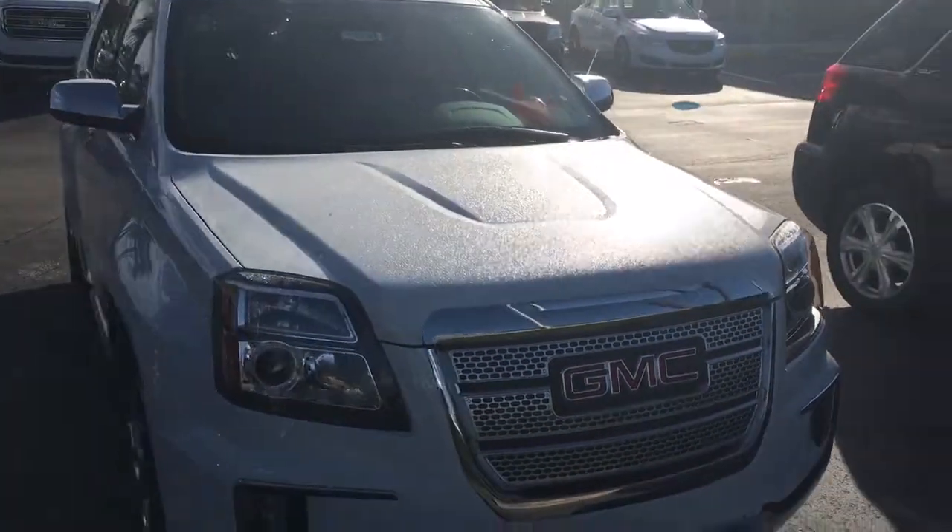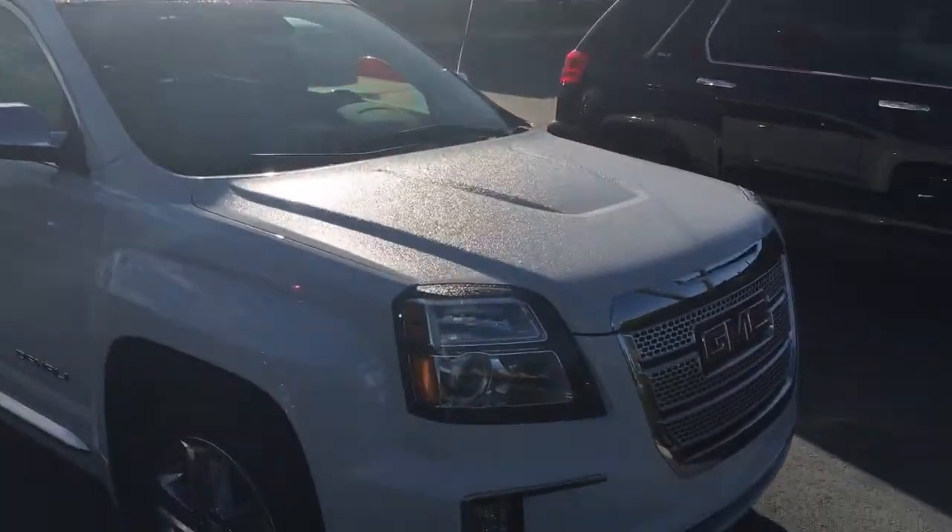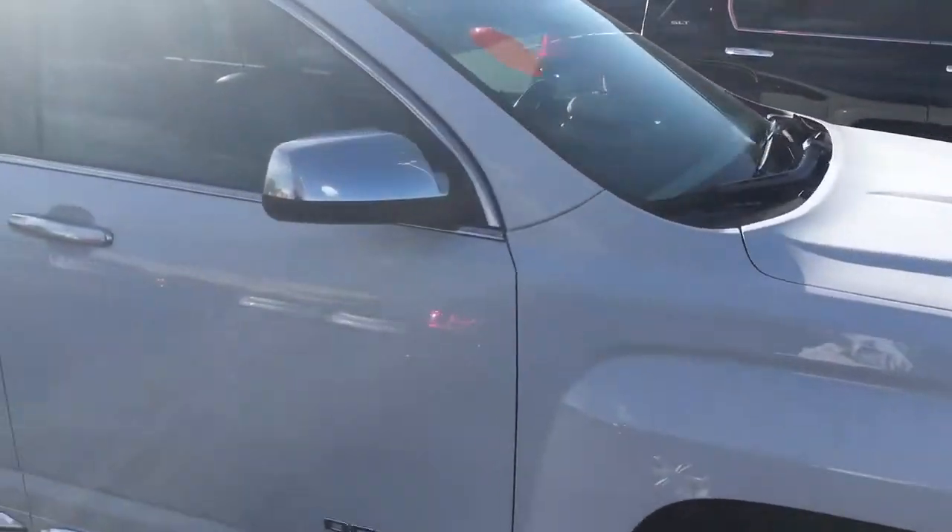Hello, my name is John Dee from Carl's View at GMC. I just want to shoot you a real short video of this 2017 GMC Terrain Denali.